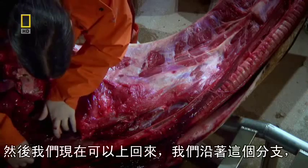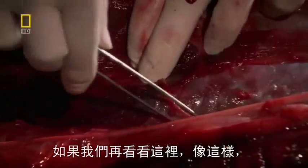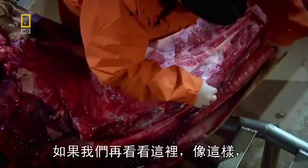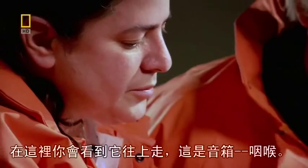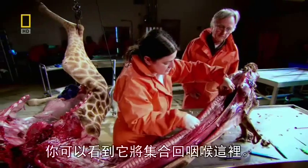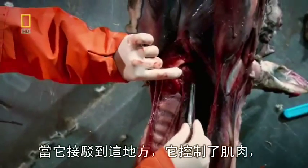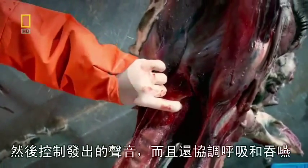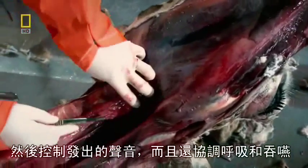And so now we can follow it going back up again. So we follow this branch, and if we look, we see it again over here. And here you see it going up. This is the voice box, the larynx, and so you can see it going right into the back of the larynx here. And as it innervates this area, it controls the muscles that then control making sounds, but also coordinating breathing and swallowing in this area.